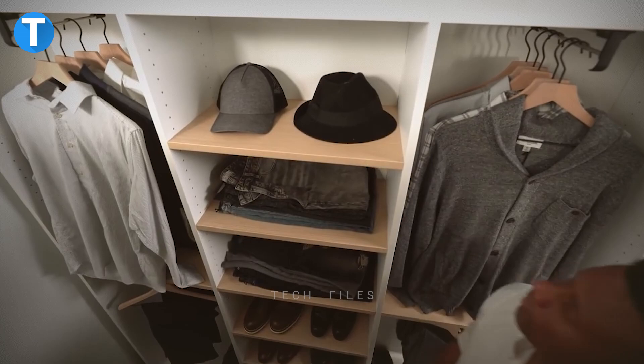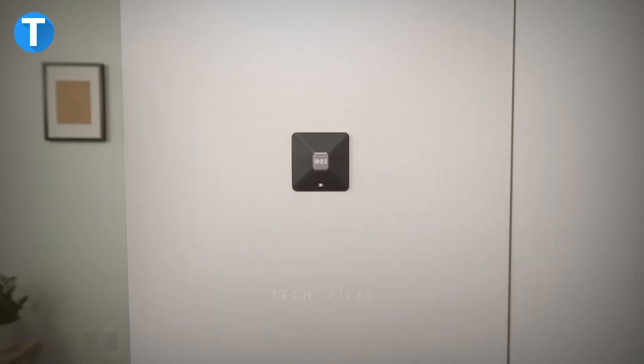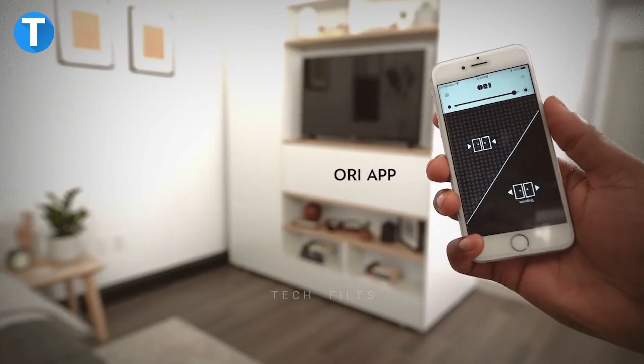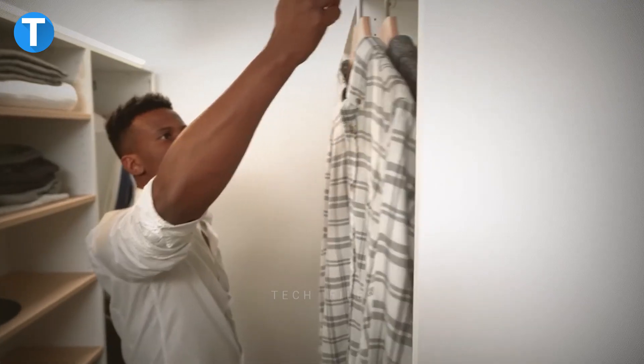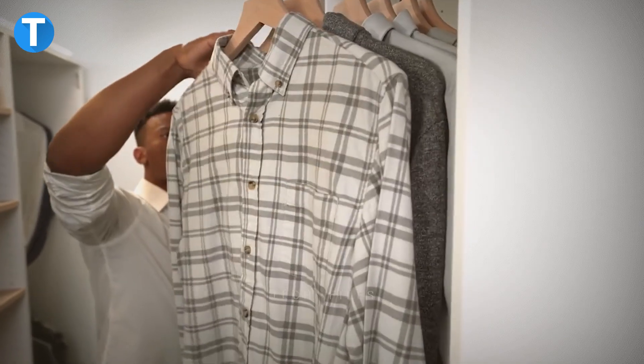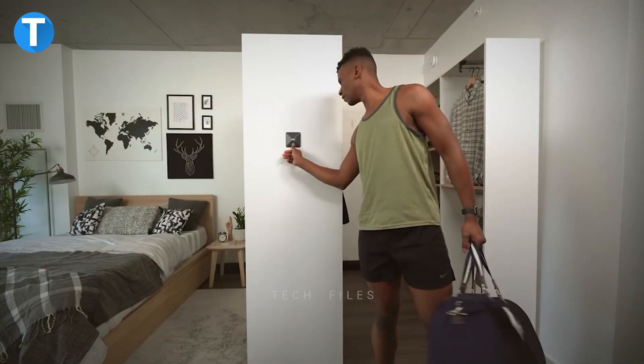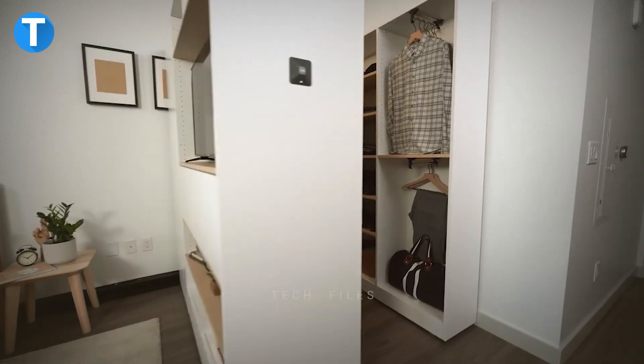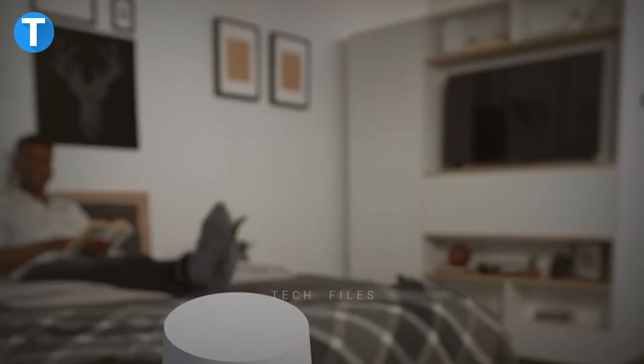The closet doesn't appear like one normally, but when you need it, the tech-enabled system expands smoothly to expose roomy storage at the push of a button. The Pocket Closet expands to provide plenty of shelves and hanging space for clothing, shoes and accessories, in addition to integrated LED closet lighting. And once you're done, it shrinks back to expand your living room.